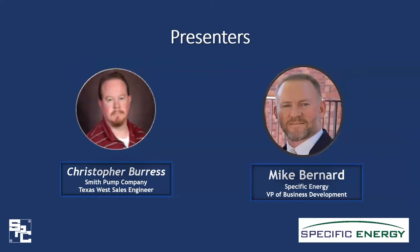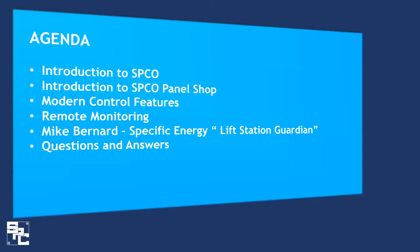Today's presenters are myself — my name is Christopher Burris, Smith Pump's sales engineer for the West Texas sales territory — and Mike Bernard with Specific Energy, who is the vice president of business development. Today's agenda will include a brief introduction to Smith Pump Company, an introduction to our panel control shop, modern control features, remote monitoring, and then Mike will discuss Specific Energy's lift station guardian unit.